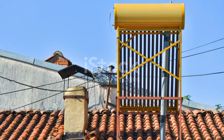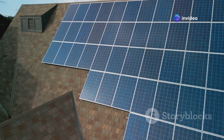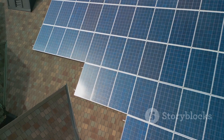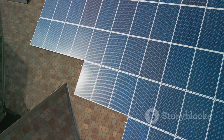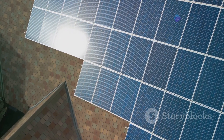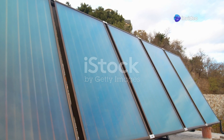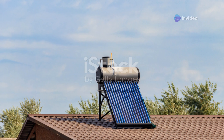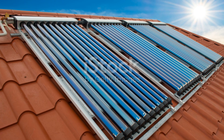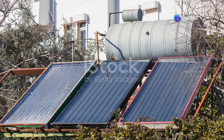Solar water heaters are less common than they used to be. This is largely due to the drastic decline in the cost of solar panels, causing many people who would otherwise install solar water heaters to forego them and heat their water with electricity generated from their own solar panels. Solar water heaters take up precious roof space, and for a homeowner interested in producing their own solar-generated electricity, it may make more sense to maximize available space and install solar panels instead.